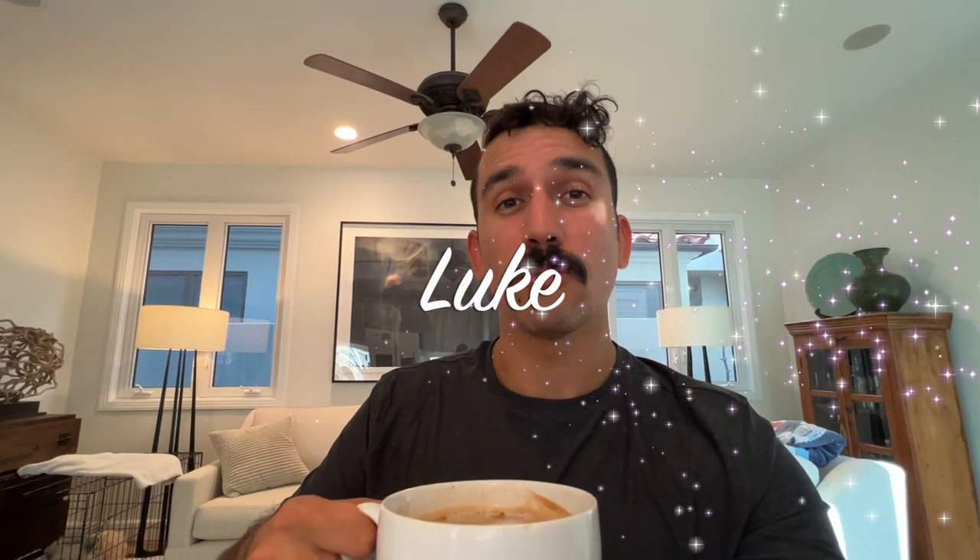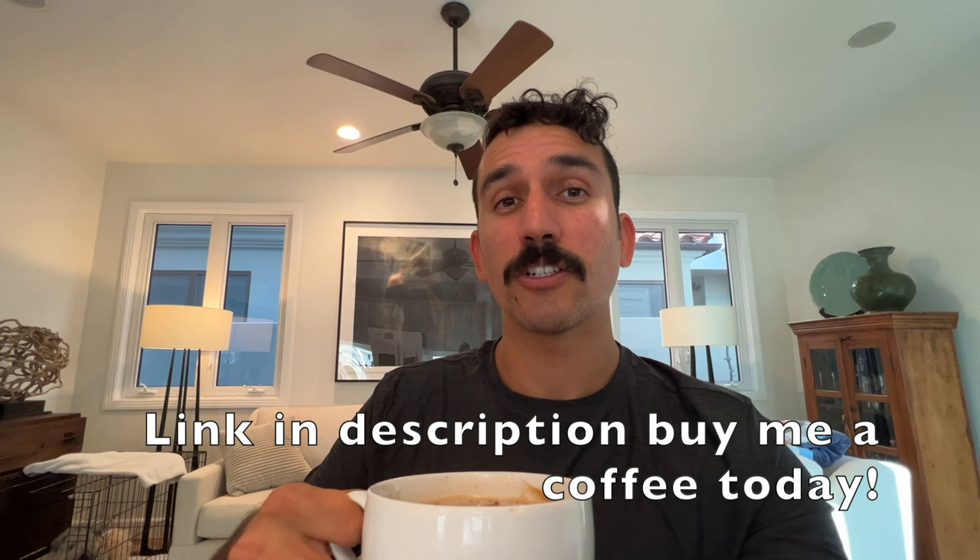Quick word from our sponsor: the Buy Me a Coffee app is a great way to support your favorite YouTuber. A quick thank you to Luke for supporting this channel. If you'd like a shout-out just like Luke, click the link in my bio to buy me a coffee so I can create more content for you all.